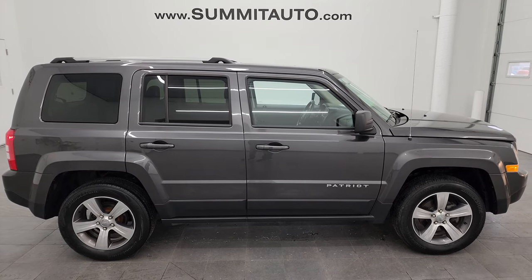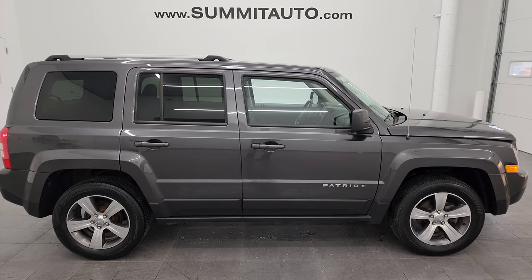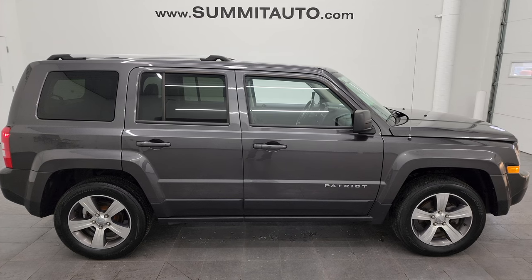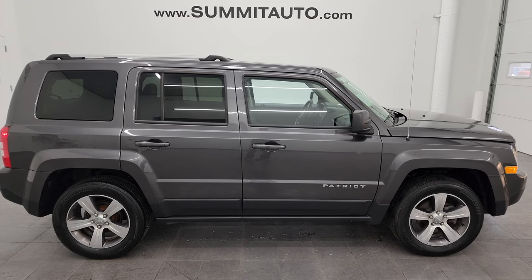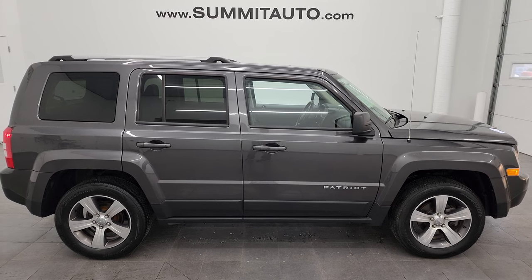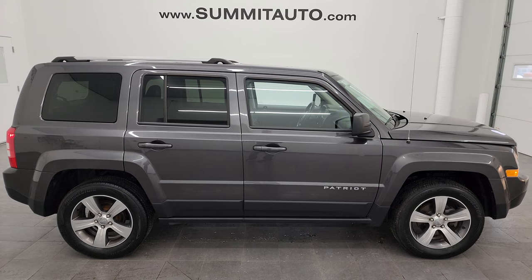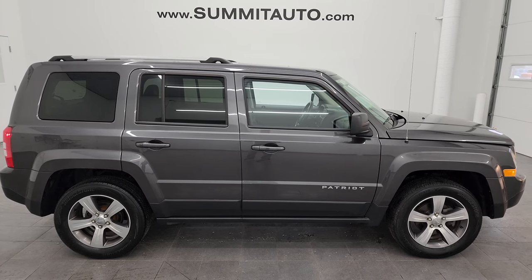In a second you'll see a link to subscribe to my YouTube channel in the upper left, a link to more Patriot videos in the upper right, a link to this vehicle on our website in the lower left, and a link to one of our latest YouTube videos in the lower right. Click those and check us out. We're super excited to help you with this ultra-clean 2017 Jeep Patriot High Altitude with the cold weather group in Granite Crystal Metallic. Thanks again for checking out the video — remember to like, subscribe, and share. I really appreciate it.